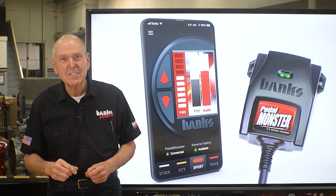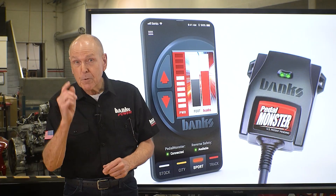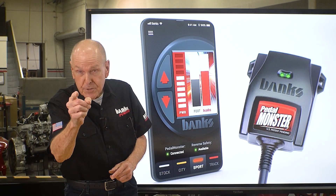Are you unhappy with your throttle response? Out of the hole, mid-range, top end? If there's room for improvement, I have the solution.